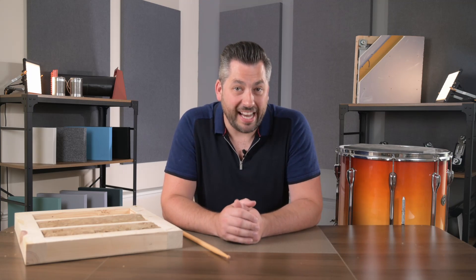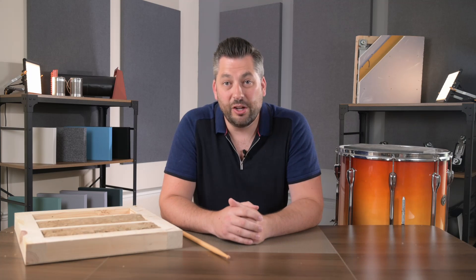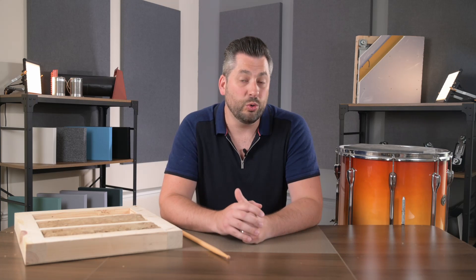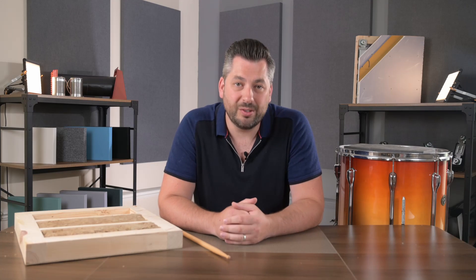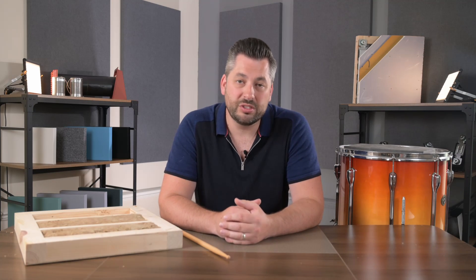I hope this has been interesting and helpful. Please like this video and subscribe to our channel if you want more informative soundproofing and acoustics content. Or if you need any help or advice with your own soundproofing project or noise problem, please pick up the phone and give us a call. Whether it's for floors, walls, or ceilings, domestic homes or recording studios, we're here to help.